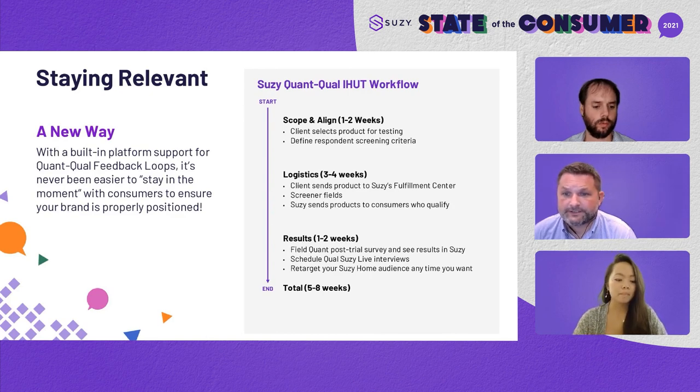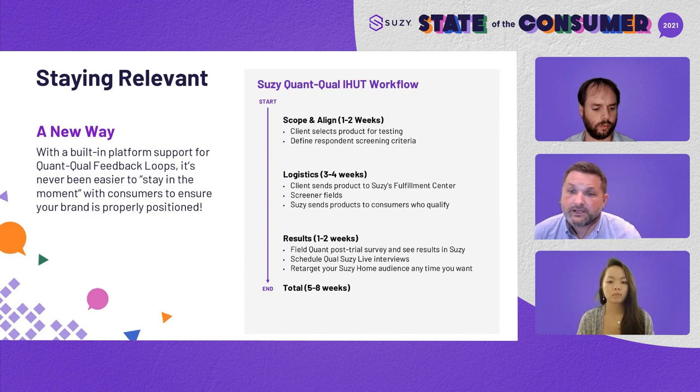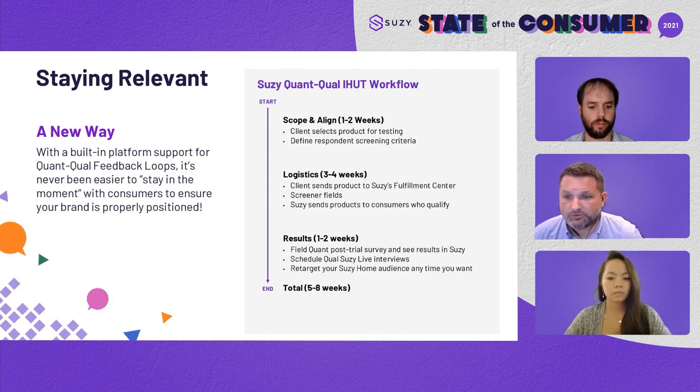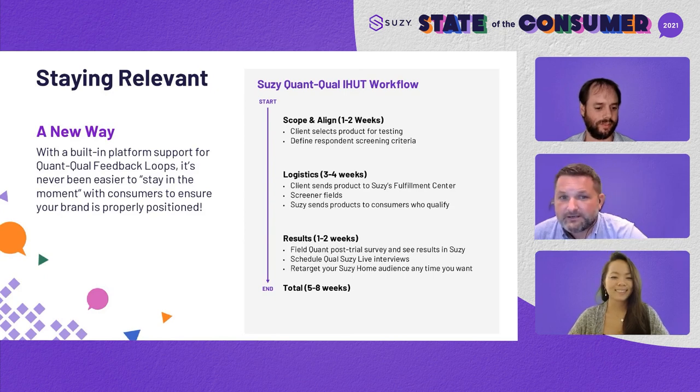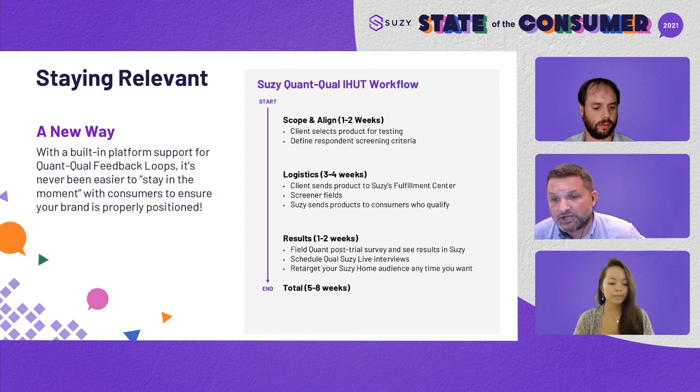We are really excited. We've been working hard to develop quant-qual feedback loops, and the addition of the iHUT capability now allows you to make sure you're actually talking to consumers about products — with screen sharing and interactions, you can really understand how motivations are being met or not met in those moments that matter, from both a qualitative diagnostic standpoint and a quantitative feedback standpoint. And now you can do it all in one platform, with no need to go back and forth between multiple agencies. A study like we just demonstrated could be completed in five to eight weeks. That's about all the time we have for today — Suzy's chief customer officer Katie Grosch will be joined by an expert panel in a conversation about staying relevant during times of change. Thanks, everybody.